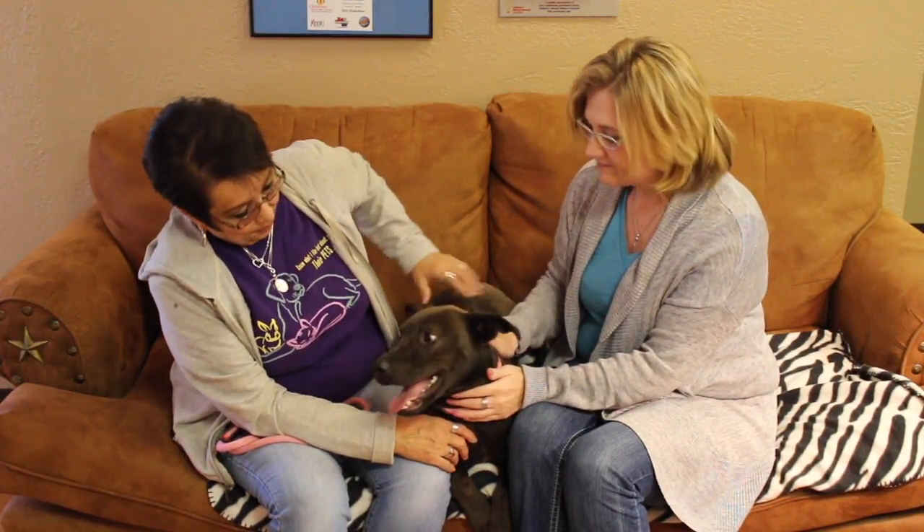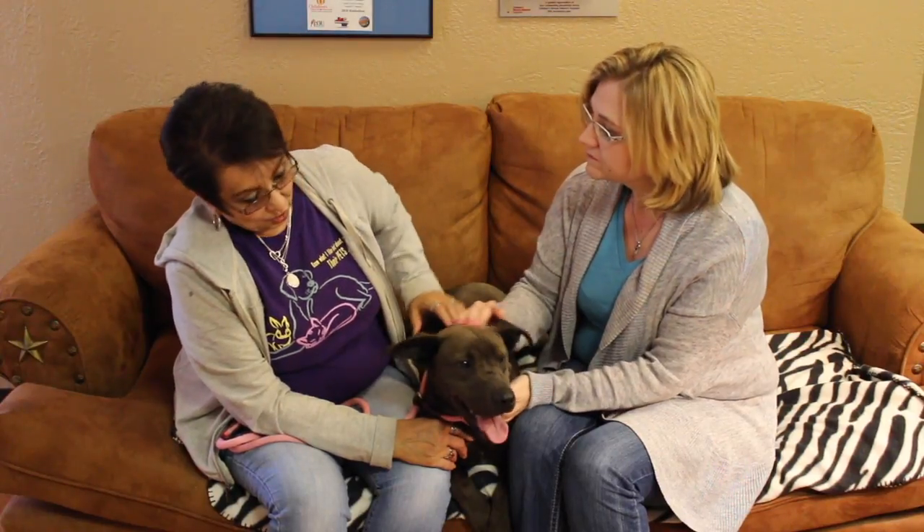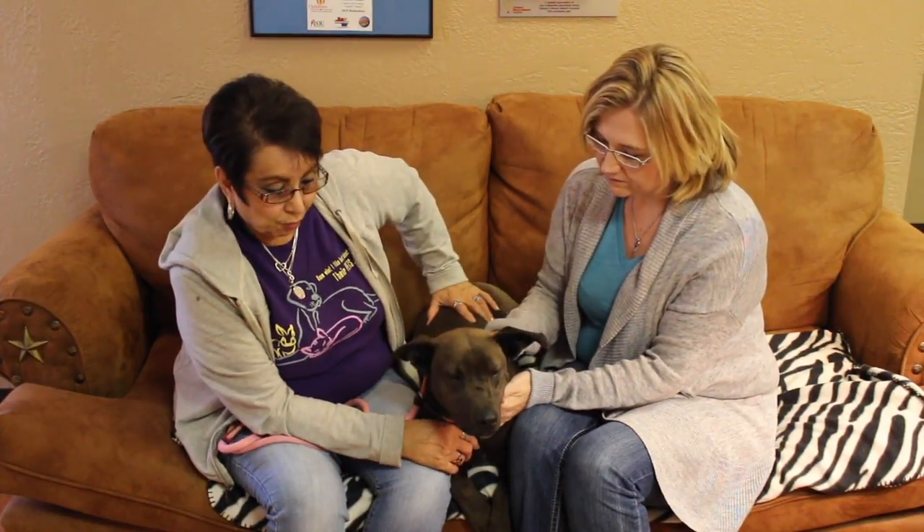He is a Sharpay mix. He is a rescue from Animal Welfare and Management. He's probably right at about a year old. Awesome little guy.